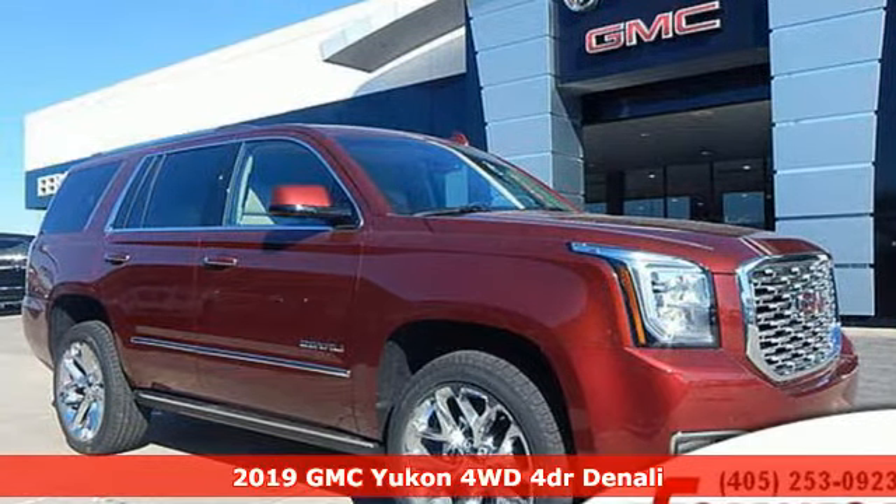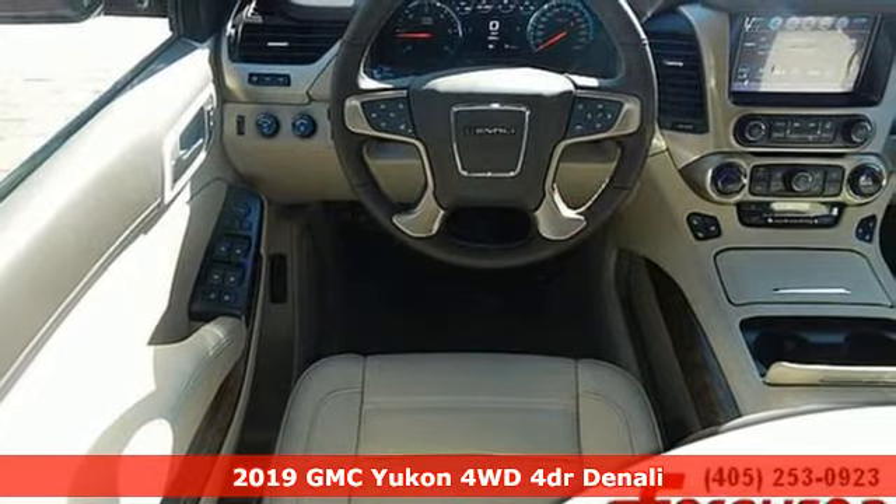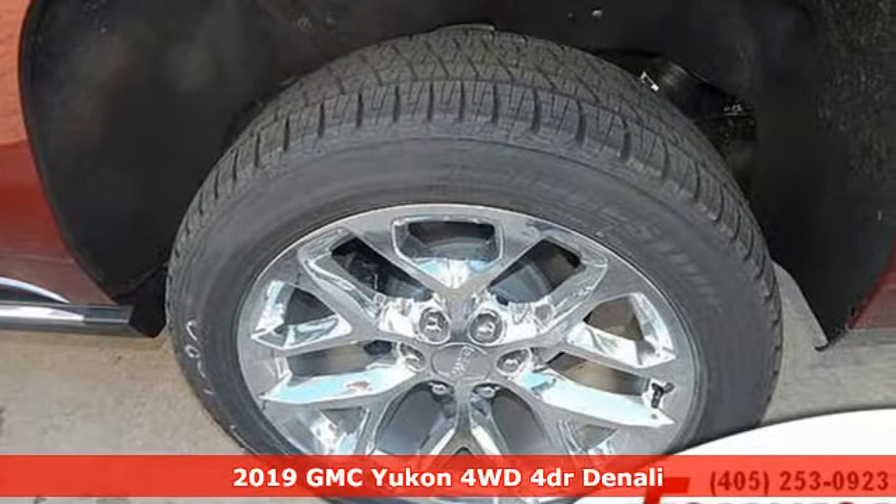It's a new 2019 GMC Yukon. GMC, professional grade vehicles suited to fit your needs. Plus, it offers an exciting list of features.